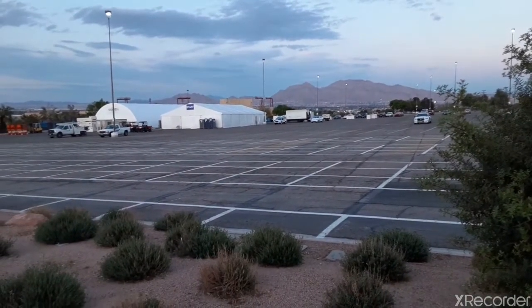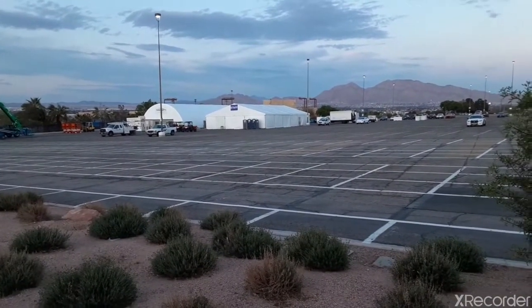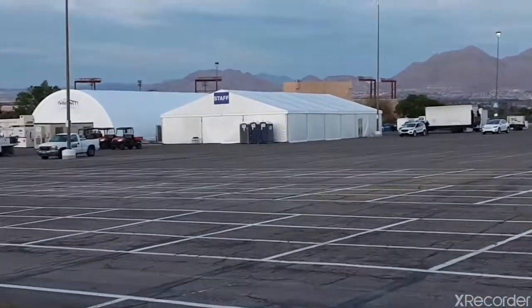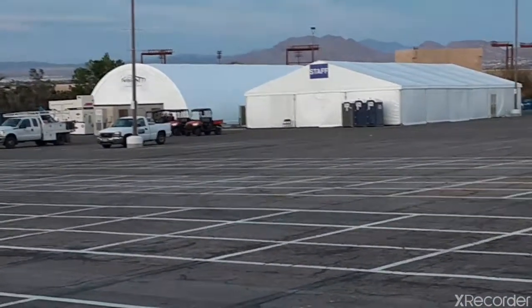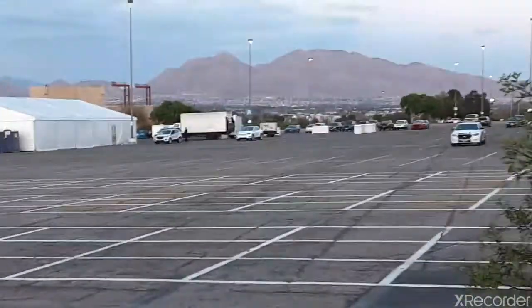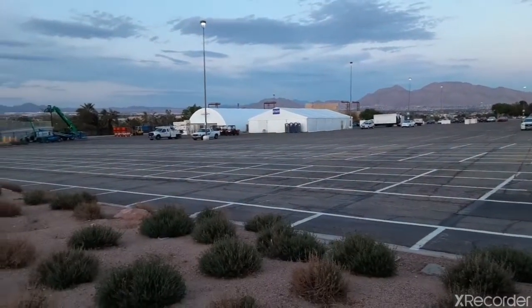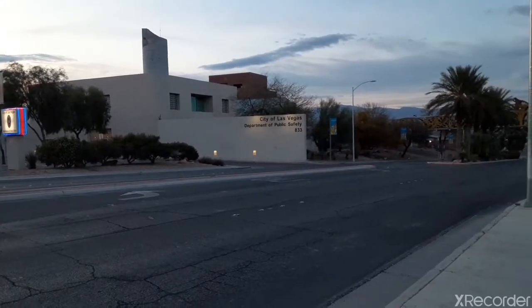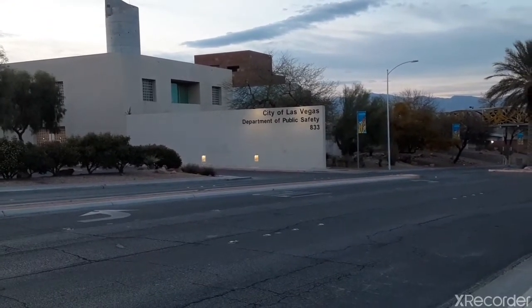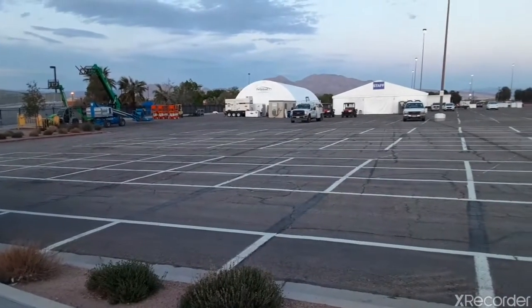This is off of Las Vegas Boulevard, the edge of the parking lot of the Cashman Center. We got staff, we got some marshals — one just took off. And City of Las Vegas Department of Public Safety right across the street. Let's check it out.